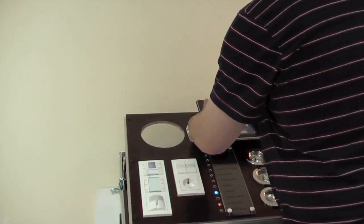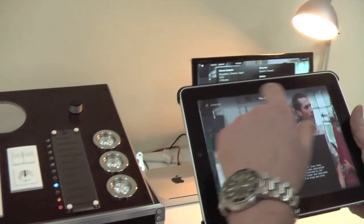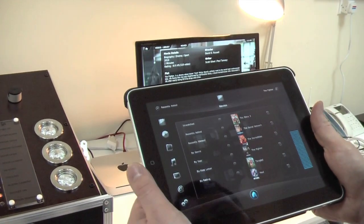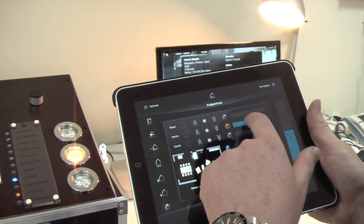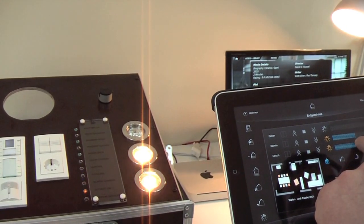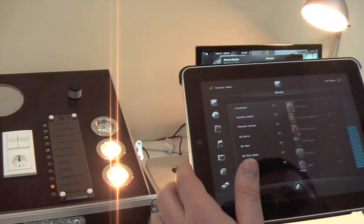If you wonder what the big hole in the upper left is, it's prepared to fit a Robotics Hemispheric Q24 camera. That way you can also display a camera feed on the iPad and have everything in one suitcase demo.